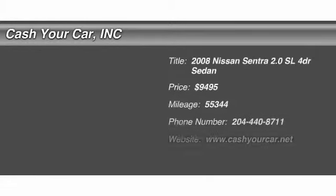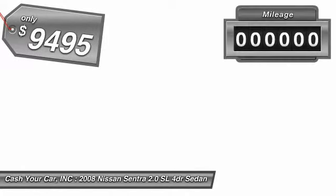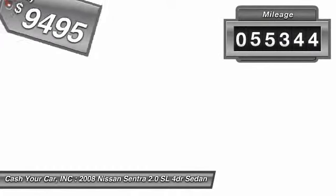The 2008 Nissan Sentra, with its spacious and versatile interior and stellar 34 miles per gallon fuel efficiency, is the obvious choice for anyone who wants to enjoy a stylish and comfortable ride. It is priced below $10,000 and has less than 60,000 miles.